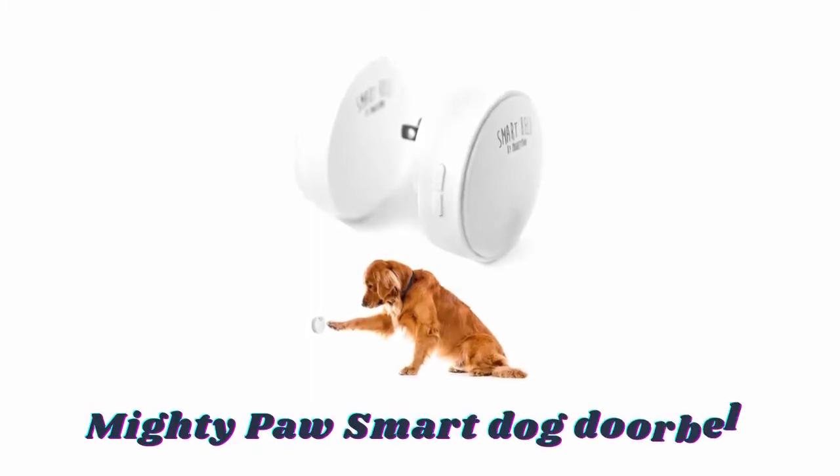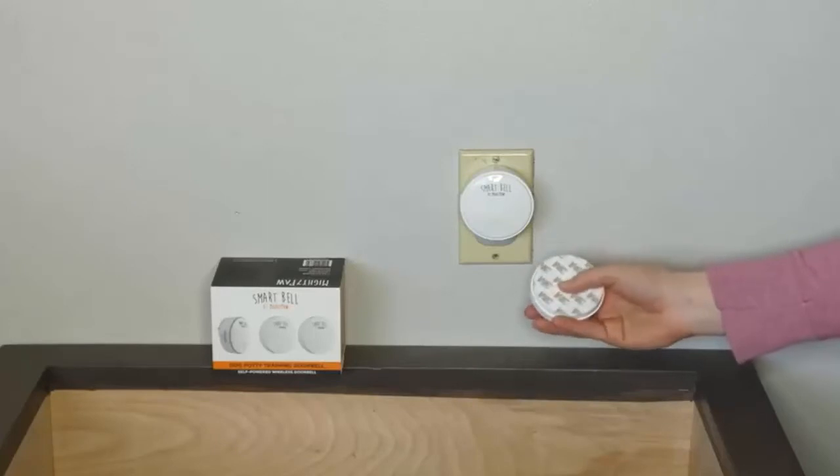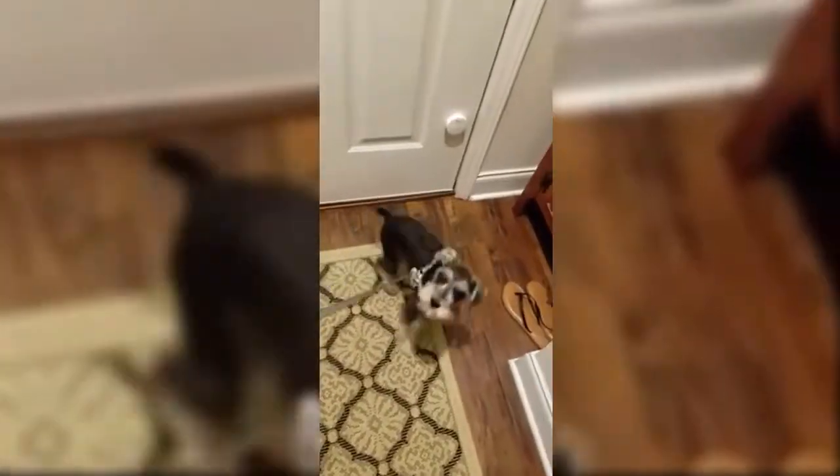Number two: Mighty Paw Smart Dog Doorbell. The bell is easily mounted on your door or wall with a 3M adhesive strip and no wires or batteries required. It rings using just 75 pounds of pressure, making it easy for dogs of any size. Its activator and receiver communicate as far as 1000 feet from each other indoors. Bell volume and ringtone can be customized with four different volumes and 38 different tones to choose from.